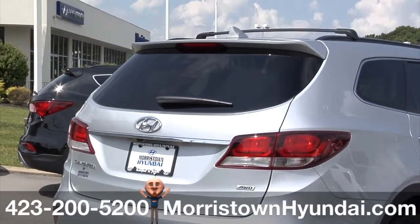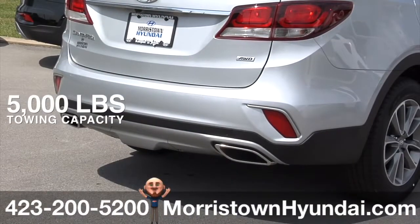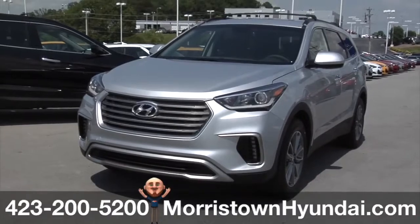The standard trailer prep package, with flush-mounted low-hitch design and 5,000 pounds of towing capacity, puts all of that power to good use. The 2017 Hyundai Santa Fe — giving power on demand a whole new meaning.